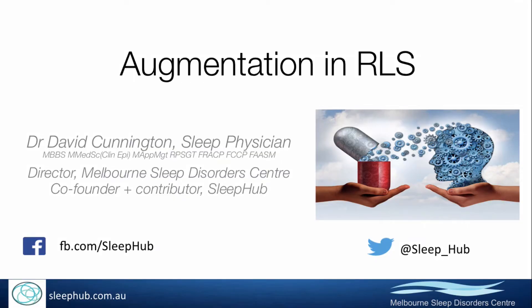Augmentation in restless leg syndrome can be difficult to manage and actually occurs relatively commonly. I hope to explain an approach that can be used to both minimise the risk of augmentation and help manage symptoms when they occur.